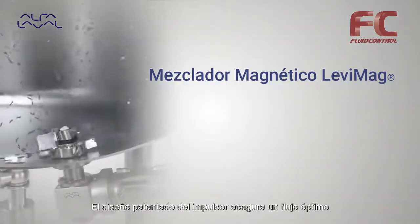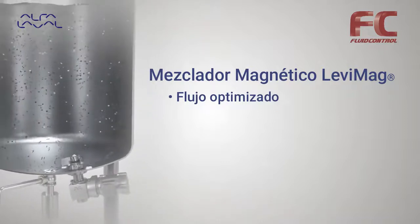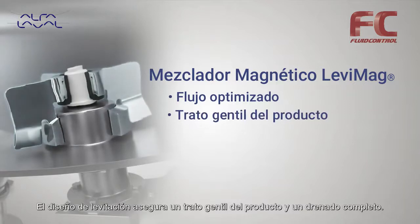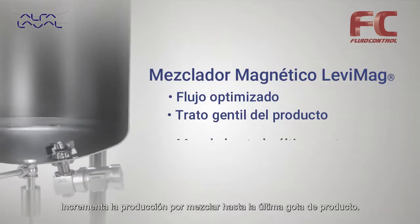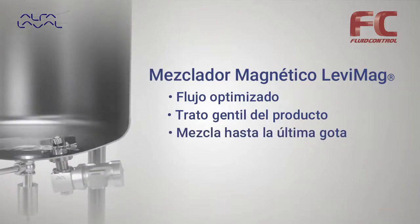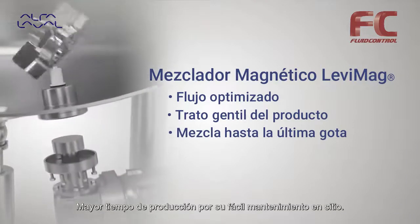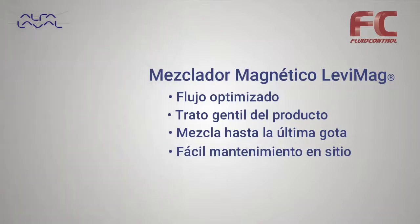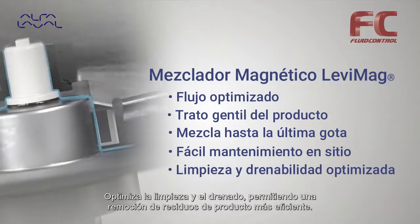The patented impeller design ensures optimized flow. The levitating design ensures gentle product treatment and full drain ability, with increased yield by mixing down to the last drop. More uptime is achieved with easy on-site maintenance, optimized cleanability, and drain ability, making the removal of product residues more efficient.